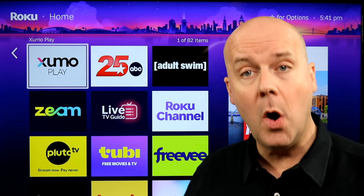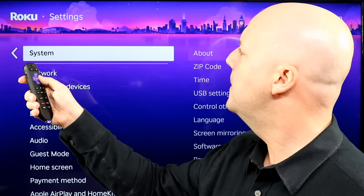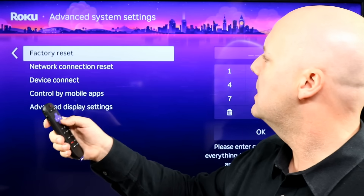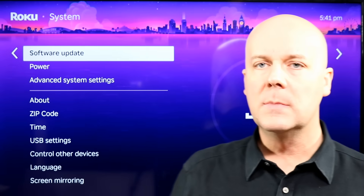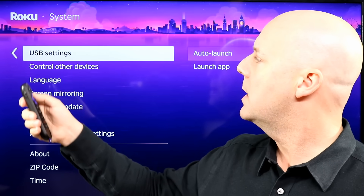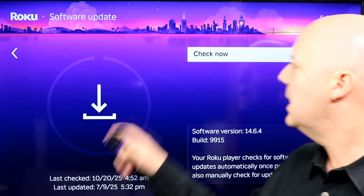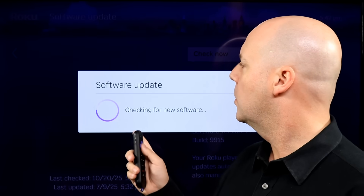There could actually be something wrong with your Roku. I'd recommend going into your settings, then System, then Software Update. You can go in there and check for current updates — check if there's anything available.